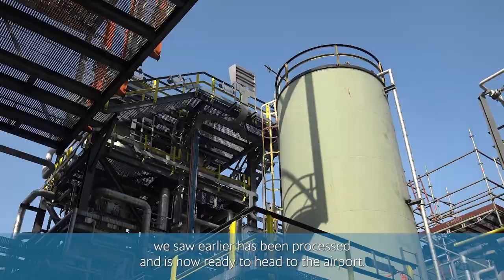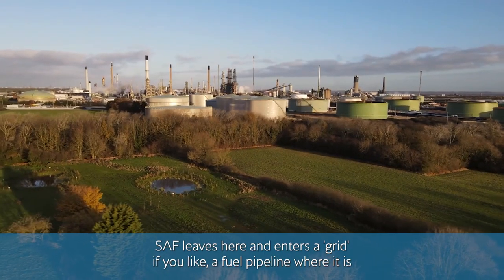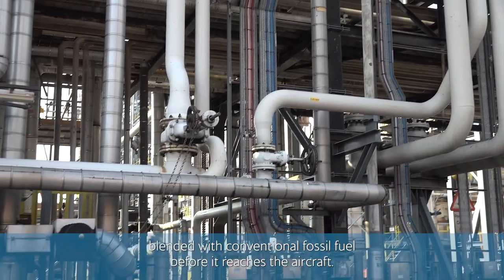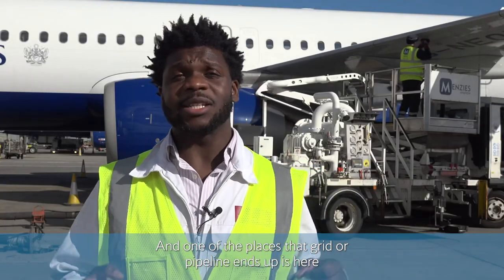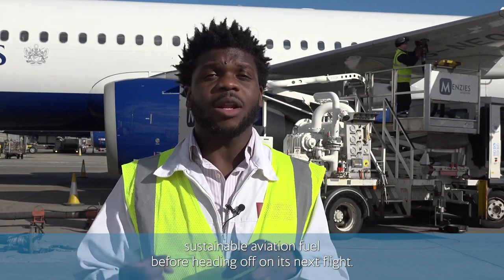The used cooking oil we saw earlier has been processed and is now ready to head to the airport. SAF leaves here and enters a fuel pipeline grid, where it is blended with conventional fossil fuel before it reaches the aircraft. And one of the places that grid of pipelines ends up is here — Heathrow Airport in London — where this aircraft is about to be refuelled including that blended sustainable aviation fuel, before heading off on its next flight.